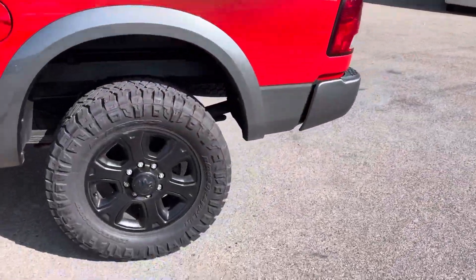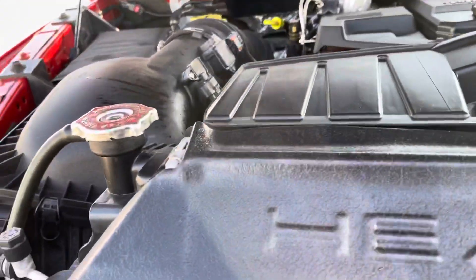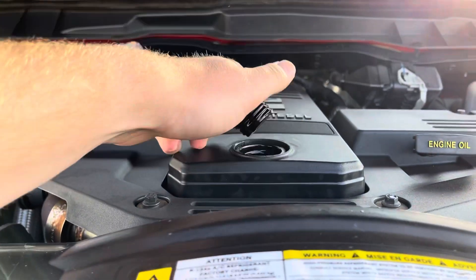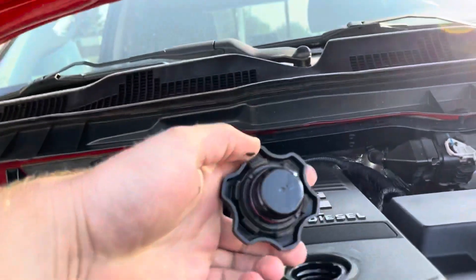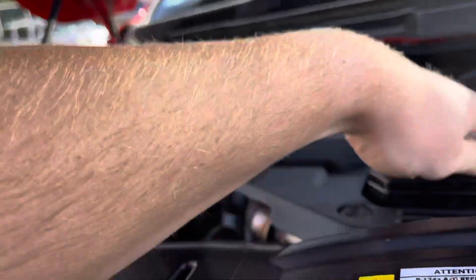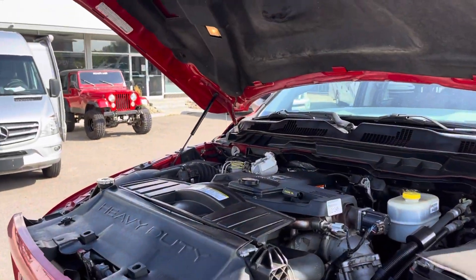Go ahead and pop the hood here. No globs on it, it's not milky either. Honestly sounds good.